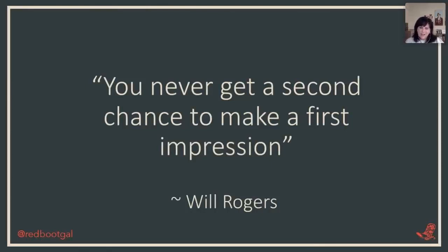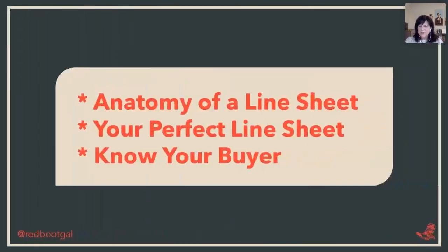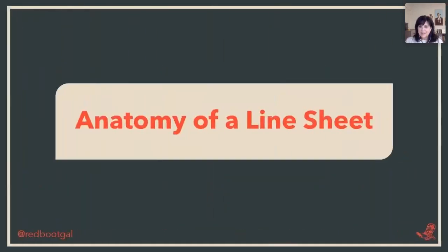You never get a second chance to make a first impression. I love this quote and I think about it all the time with business. If you can't get in front of your customer and can't be there in person, what other things can you do to make a first impression? I really consider your line sheets as part of that tool — it's part of that first impression. It is an extension of your brand and you want to make a really good first impression.